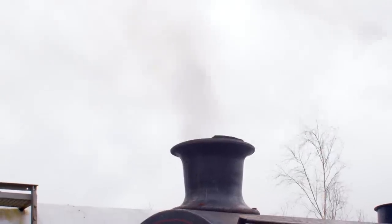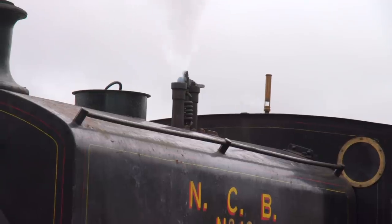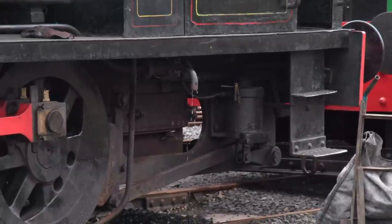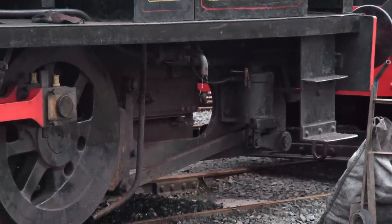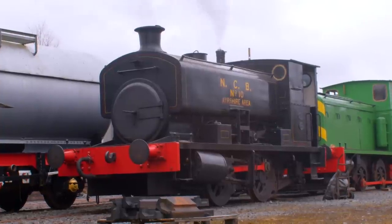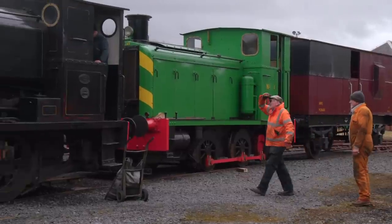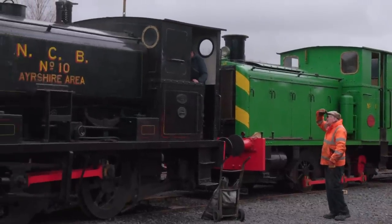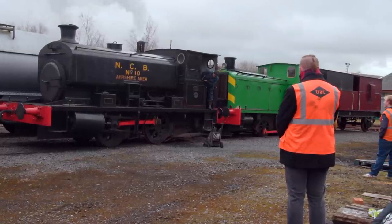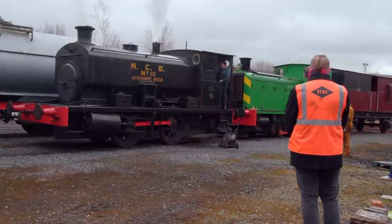After a three-year absence due to the need for boiler repairs and the pandemic hindering repair plans, the Doon Valley Railway announced in early 2023 the return of their prized National Coal Board No. 10 steam engine. This is the No. 10 — it's currently going through various checks for a safety inspection, as is their Andrew Barclay No. 1 diesel shunter, also known as Powfoot. We got a chance to talk to Willie, one of the drivers for No. 1 and No. 10, who introduced us to the engines and told us about his love for locomotion.